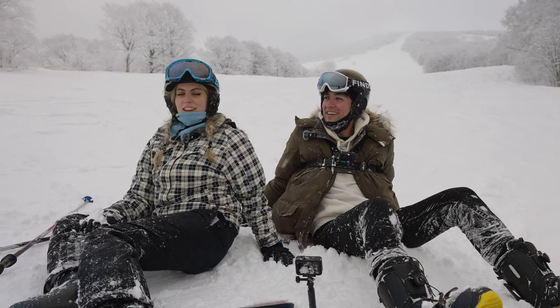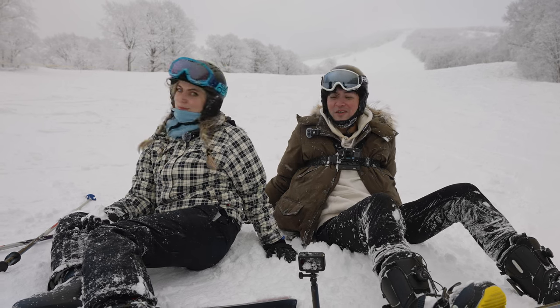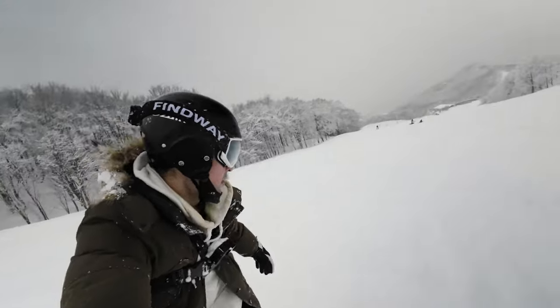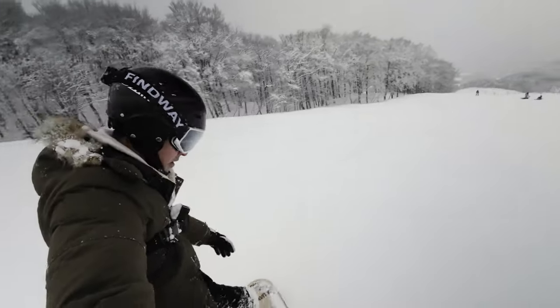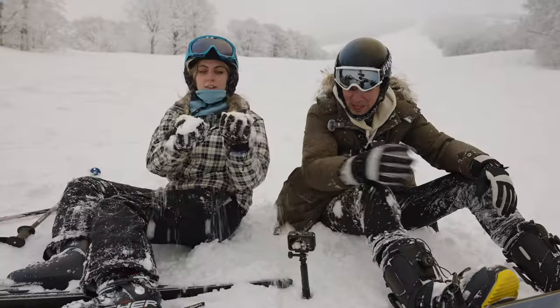It is exhilarating — it really feels great. And it doesn't hurt when you fall because it's so powdery and soft. That's Japan powder. We've done a few runs and I'm exhausted. We're just lying here on literally powder — I can't get over it. You don't get this back in Australia or Hawaii.